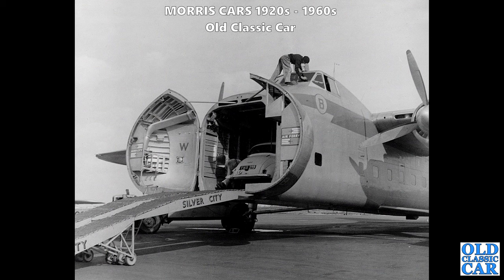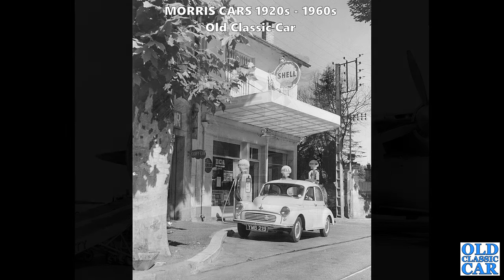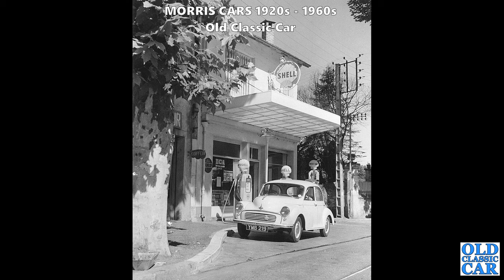Two photos of a great Morris Minor used on a trip to France. Here it is being loaded aboard the Silver City Air Ferry - the magnificent Bristol Freighter. I love the guy on the roof there just cleaning the windscreens for the pilot and co-pilot. What a great scene - definitely one of my favourite photographs. Here is the same Morris Minor parked outside a delightful Shell garage. Look at those petrol pumps and those fantastic Shell globes - what a great scene.